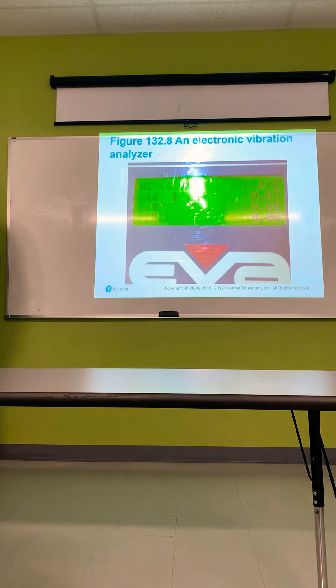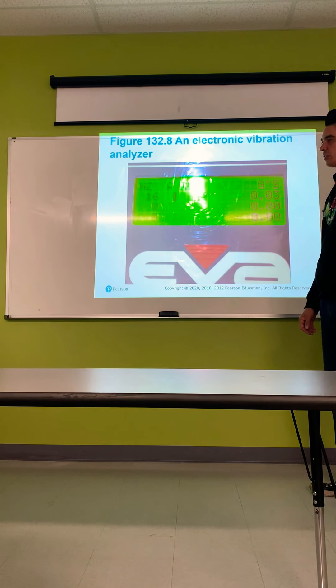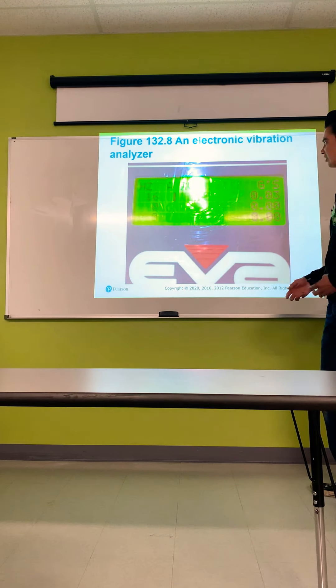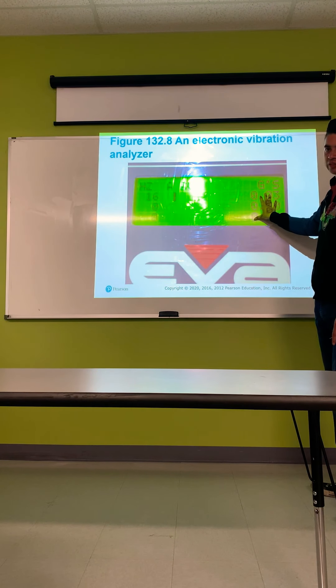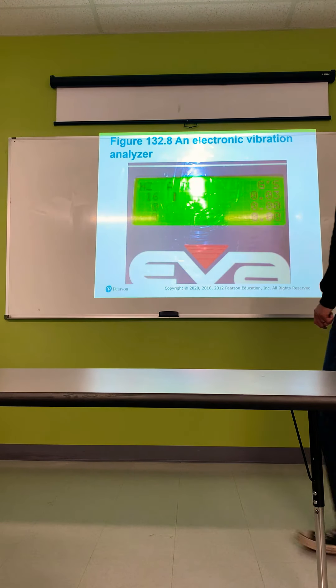An electronic vibration analyzer is a good tool to measure vibrations — I've actually never used one of these. It would be useful for higher-class cars that aren't meant to be vibrating or shaking much. Some shops may have one, especially suspension shops.